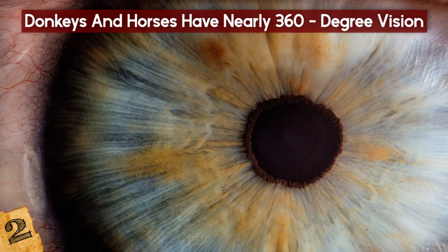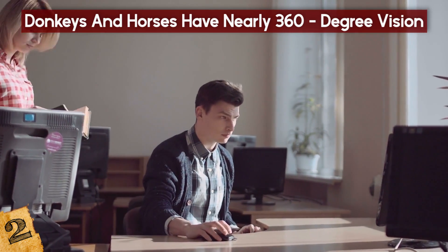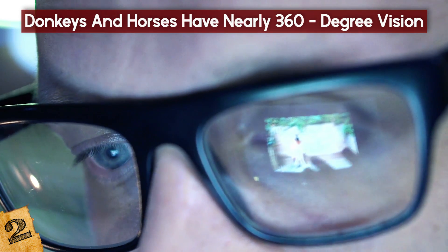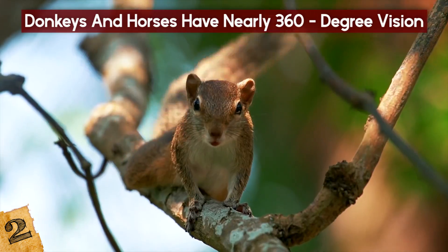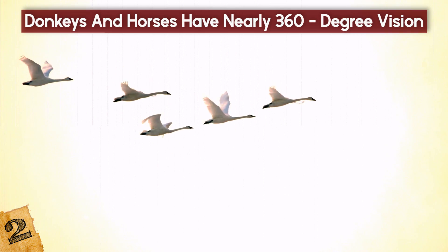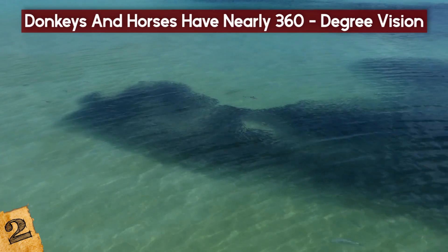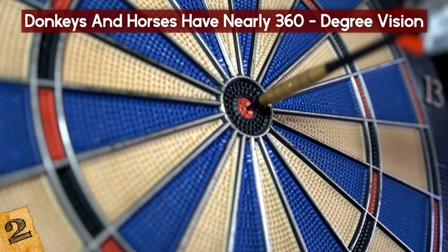Humans have circular pupils, which are useful for foraging as well as the more modern task of using computers, because they assist us in seeing detail in brightly lit environments. Squirrels and birds also have circular pupils, which come in handy for foraging — but not for using computers. Circular pupils are also great for chasing down prey, rather than stalking a target.